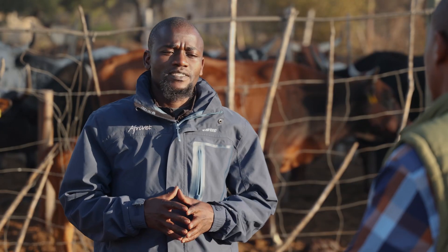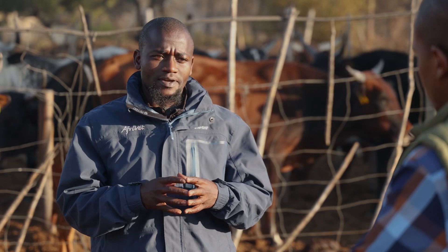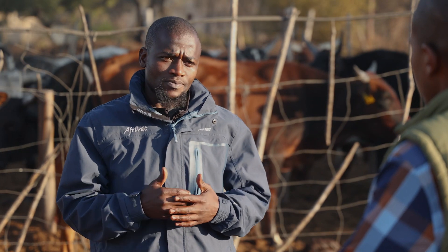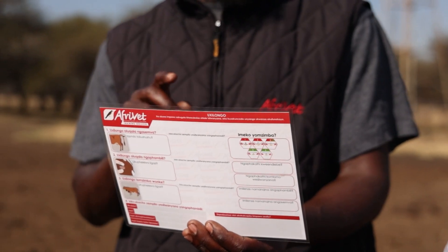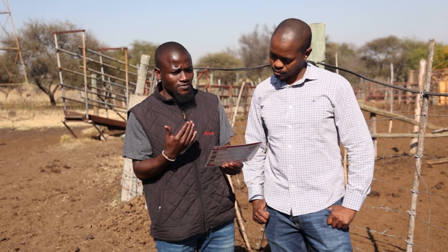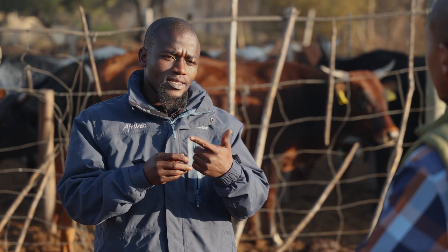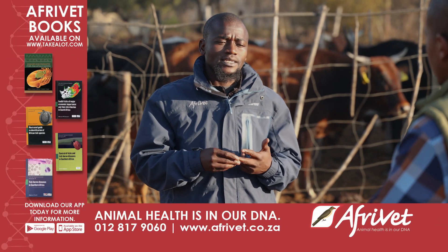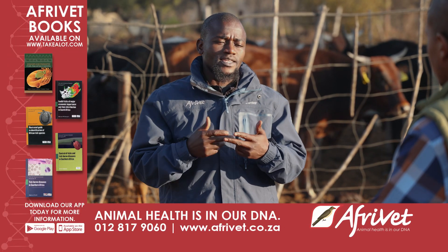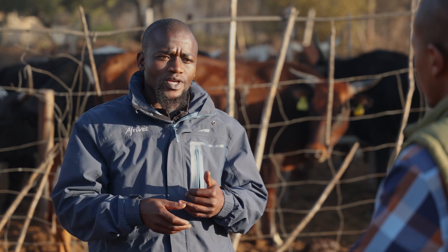AfriVet developed a daily observation card to assist farmers in having a structured manner of observing animals. The methodology focuses on three main things: first, observe the head, as it is one of the most visible parts even in a large group or flock; second, the body — meaning the condition; and third, movement. If any one of these three things does not check out, we then look at what comes in — chewing and eating — and what goes out.